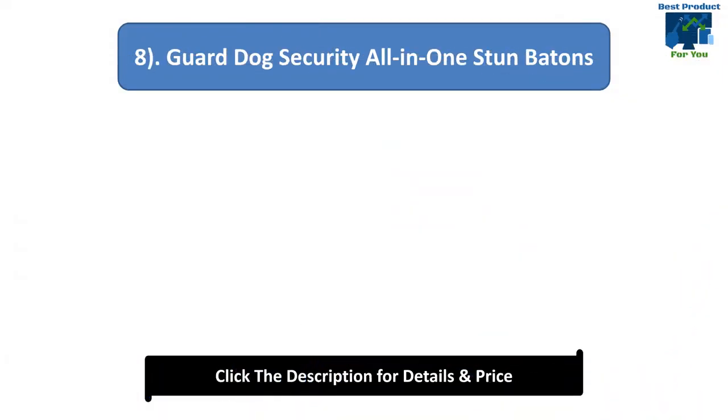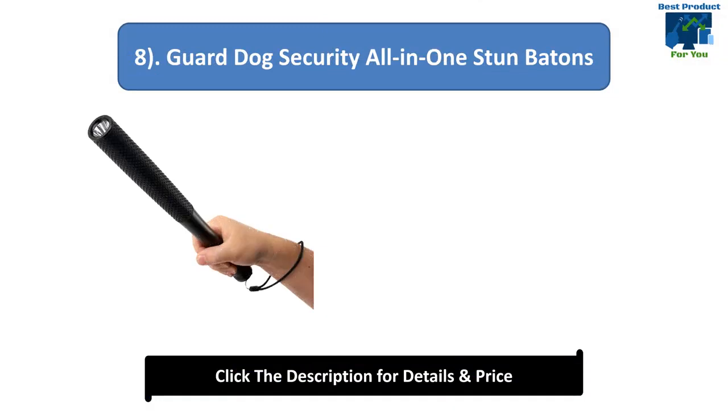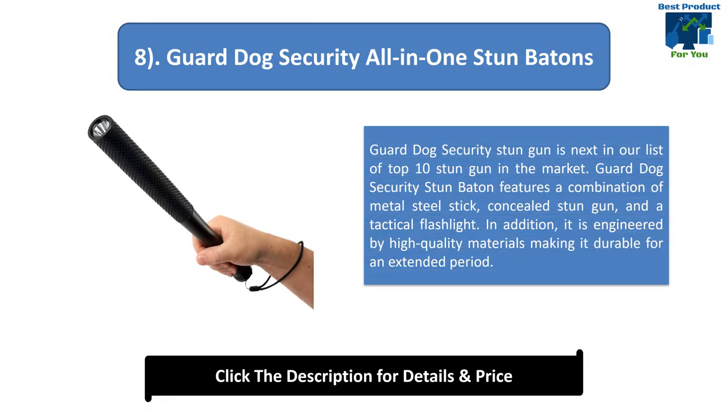Number 8: Guard Dog Security All-in-One Stun Baton. Guard Dog Security Stun Baton features a combination of a metal steel stick, concealed stun gun, and a tactical flashlight. In addition, it is engineered with high quality materials making it durable for an extended period.